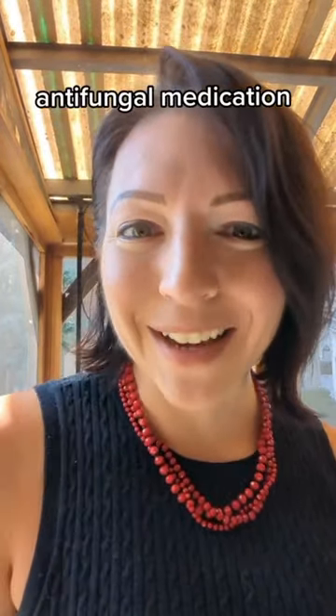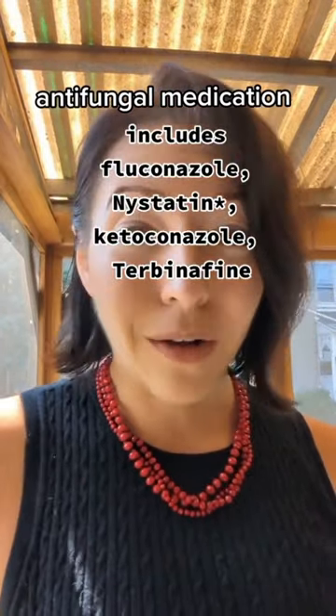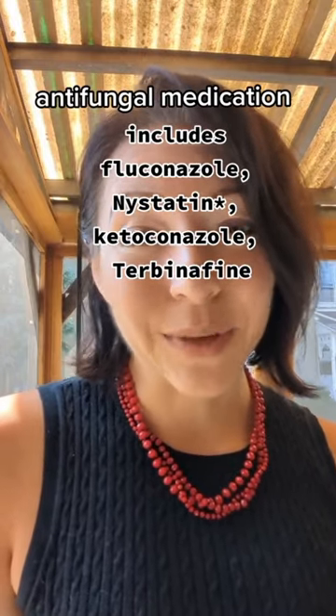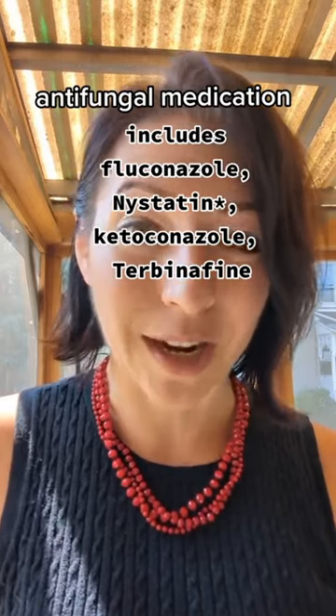The first option is antifungal meds, which must be prescribed by a doctor. Just be aware that all of them, with the exception of nystatin, can increase liver enzymes. So you can't be on them long-term and you do need to get your liver enzymes checked.